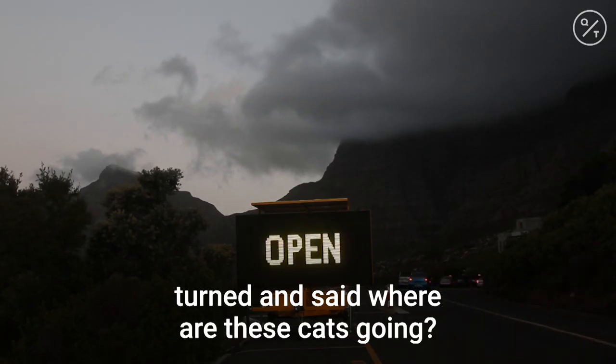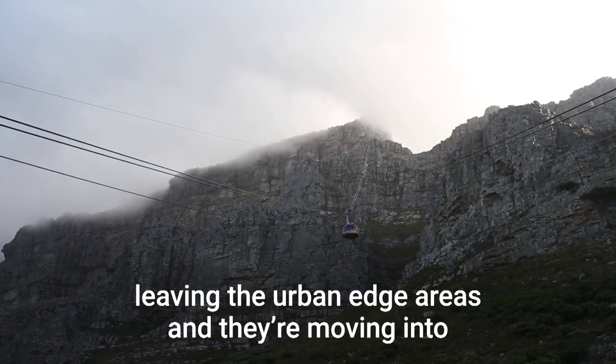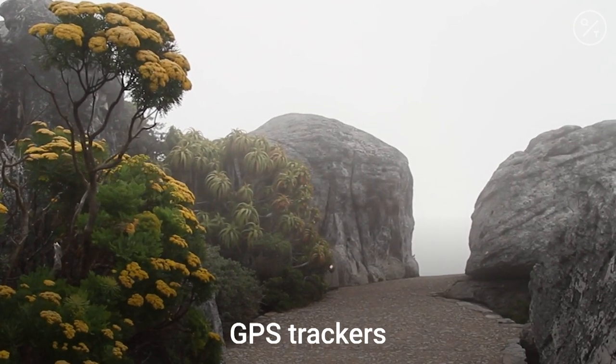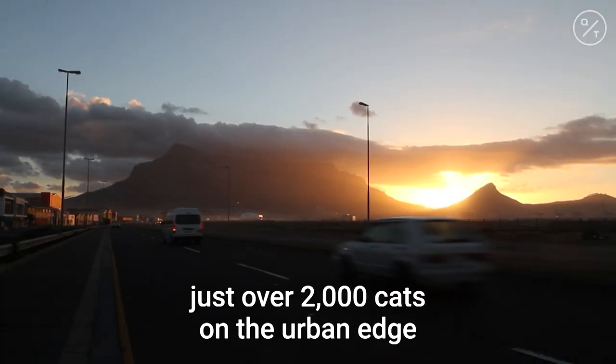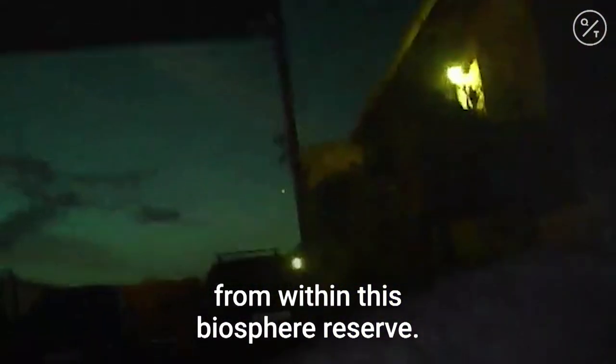And then we turned and said, where are these cats going? They're actually leaving the urban edge areas and moving into Table Mountain National Park. We knew that from the GPS trackers we had on them. From that, we could estimate there are just over 2,000 cats on the urban edge going into Table Mountain National Park, and approximately 200,000 animals per year are being taken from within this biosphere reserve.